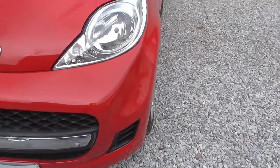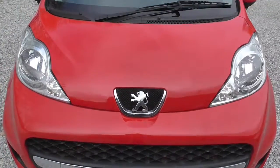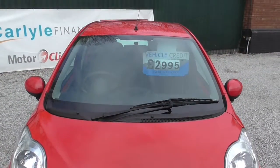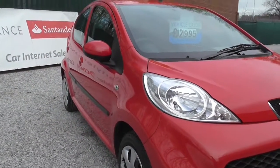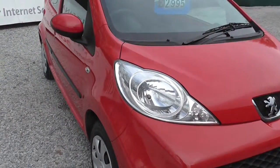No supermarket dents, no scuffs on the bumpers, and the roof and everything else is super. Take you down the line of the car, as you can see, all in super condition.